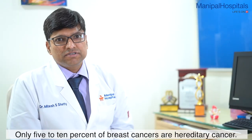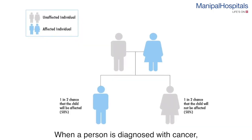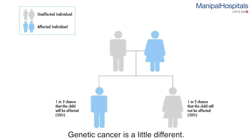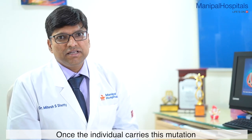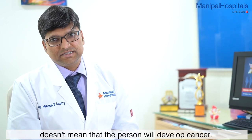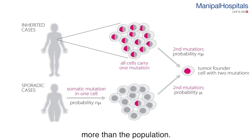Only 5 to 10% of breast cancers are hereditary cancers. When a person has this cancer, there is a 50% chance of passing it to the next generation. Cancer genetics is a little different — once an individual carries this mutation, it doesn't mean that person will develop cancer. It just means the chance of developing cancer is higher than the general population.